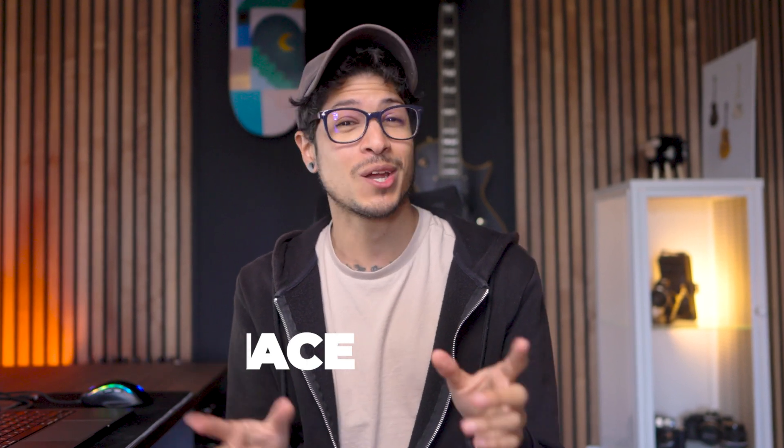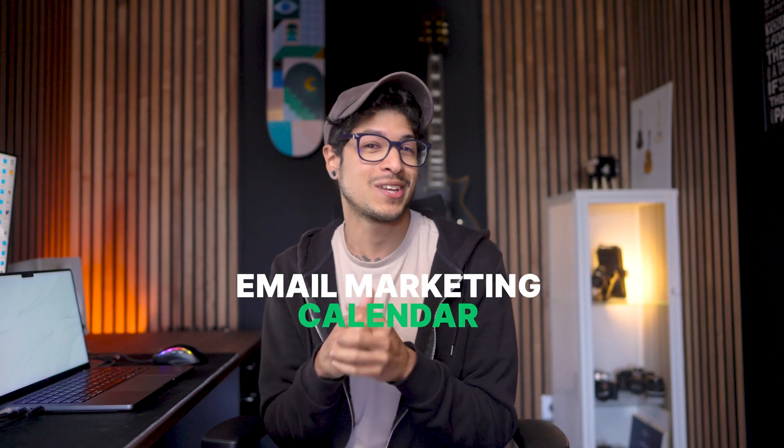My name is Ace with MailerLite, and today we're diving into the secret weapon of email marketing pros — the email marketing calendar. It's not just a schedule, it is your roadmap to email excellence.